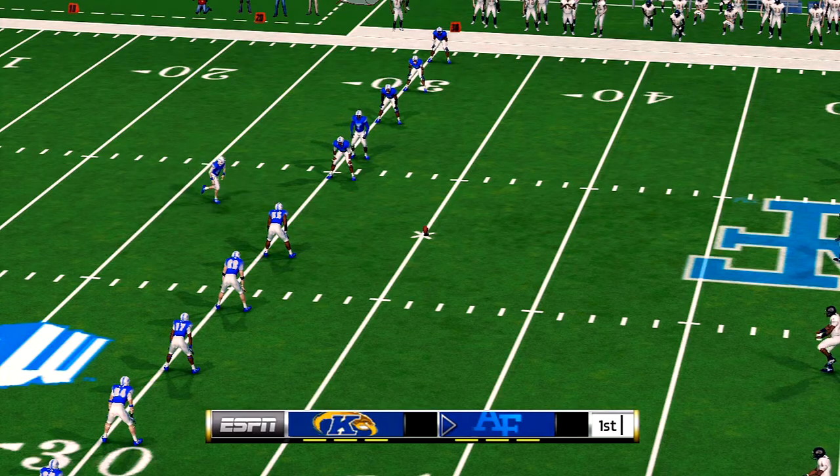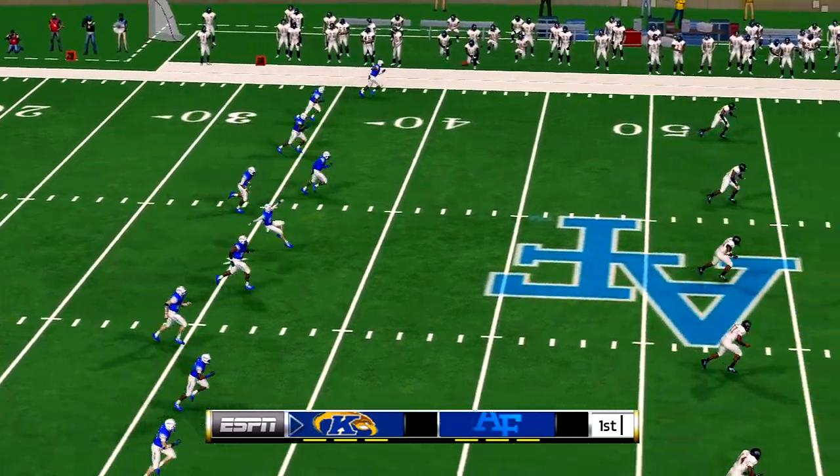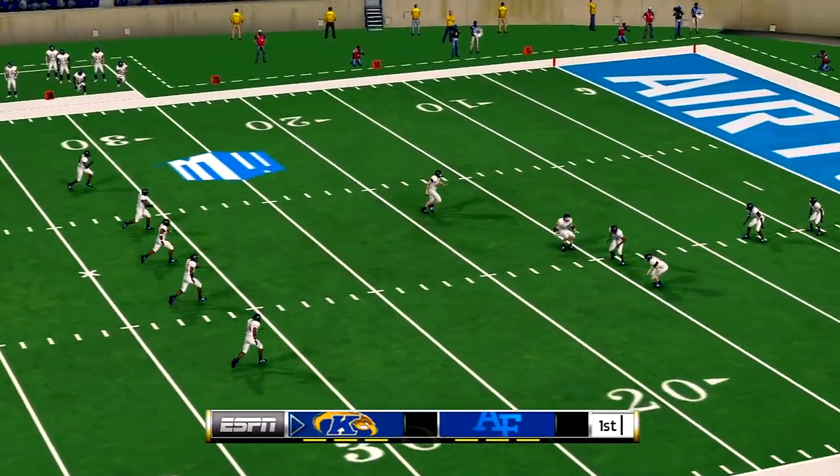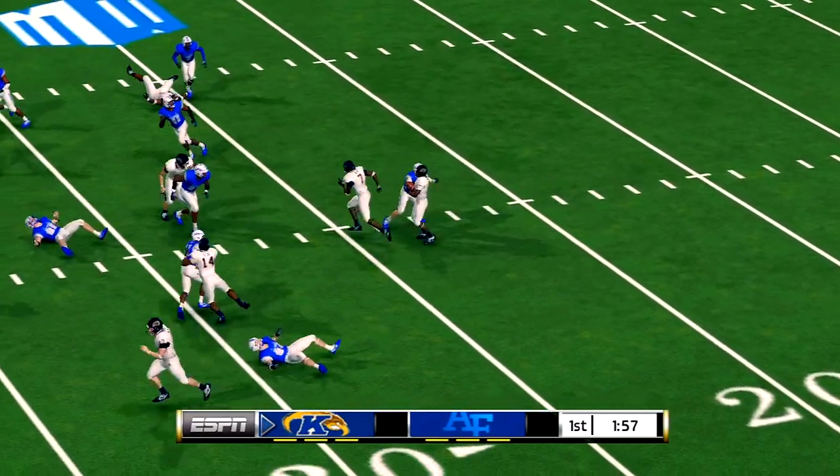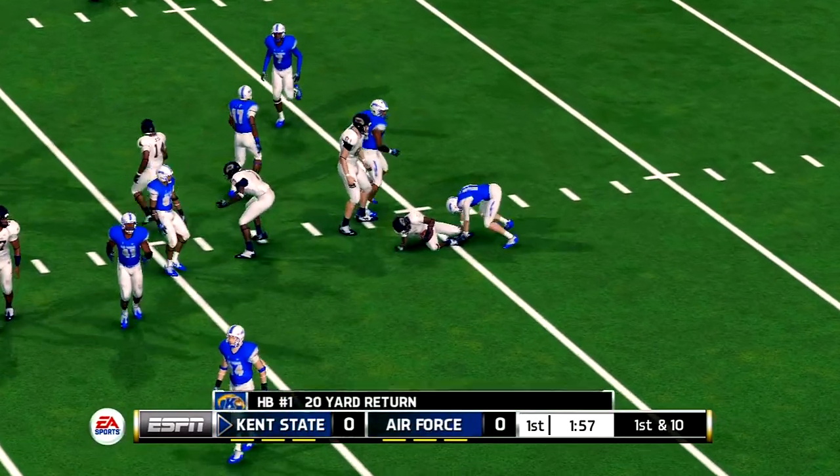Air Force has been waiting all week for this one. Get ready, folks. The opening kickoff is finally here. He's to the 20, gets out to about the 25-yard line.